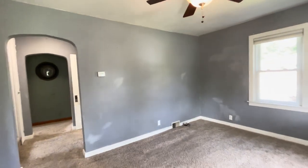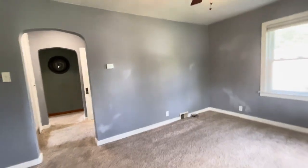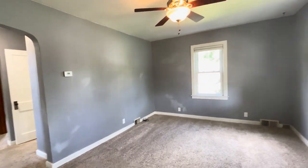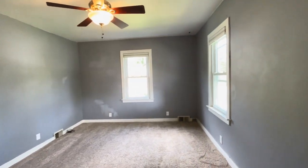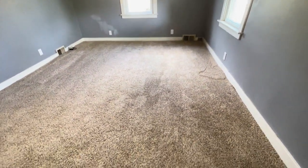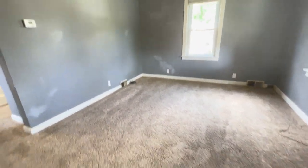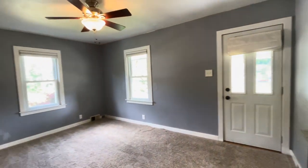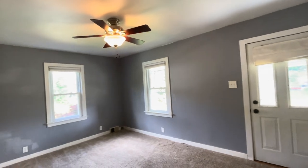We walk into the living room. We have a stony blue color on the walls — just had some touch up paint done. We have a carpeted living room here with a nice size ceiling fan above.